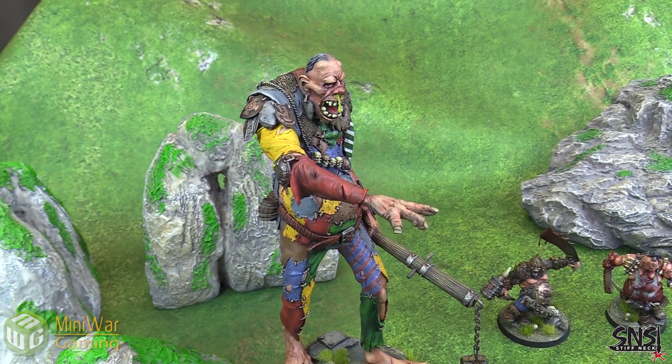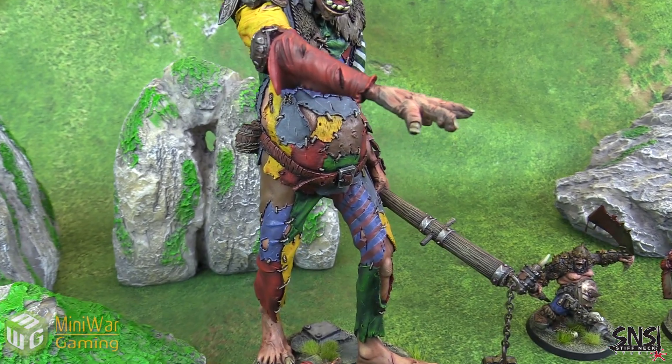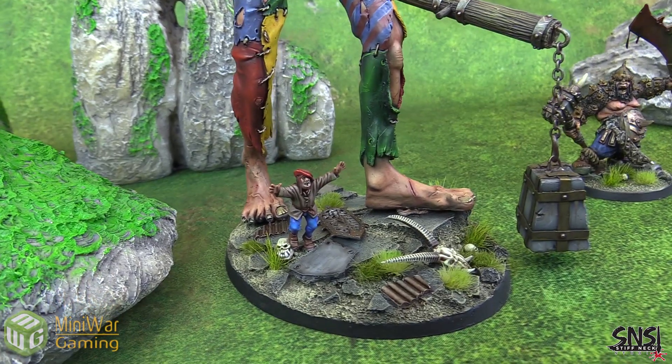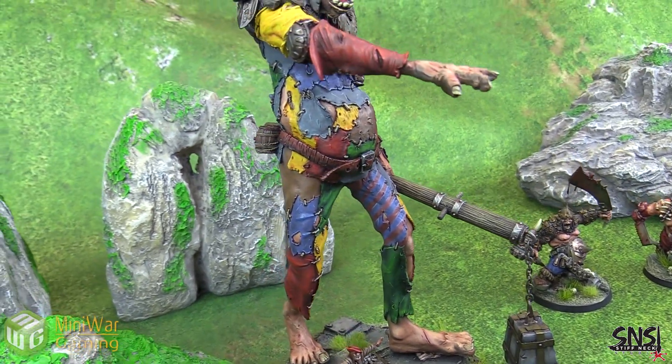And we've got the spectacular Bone Grinder Gargant. This is a Forgeworld model and you can see the immense level of detail that he put into it. Just absolutely gorgeous — very, very happy with this.